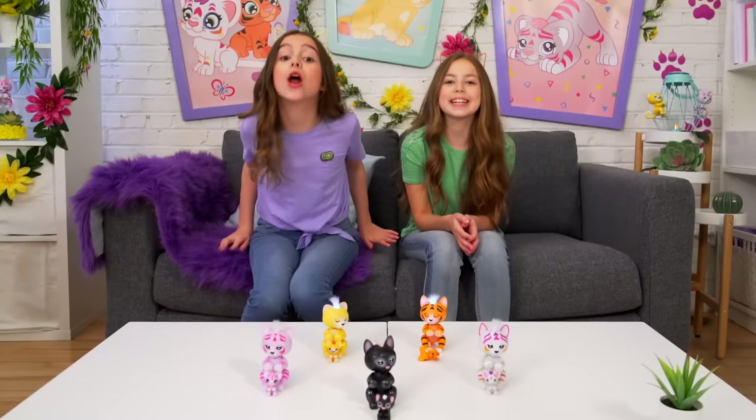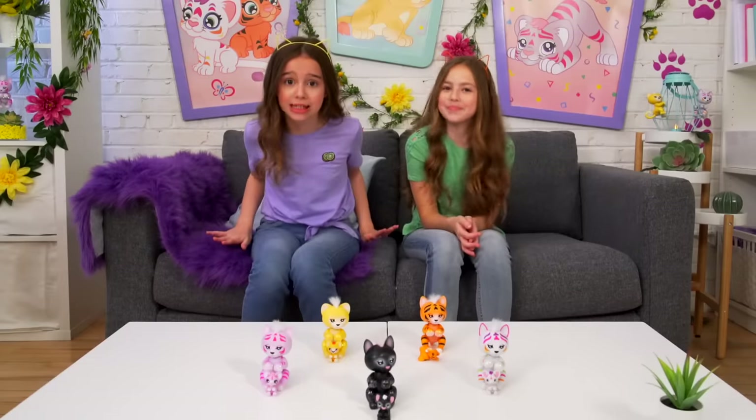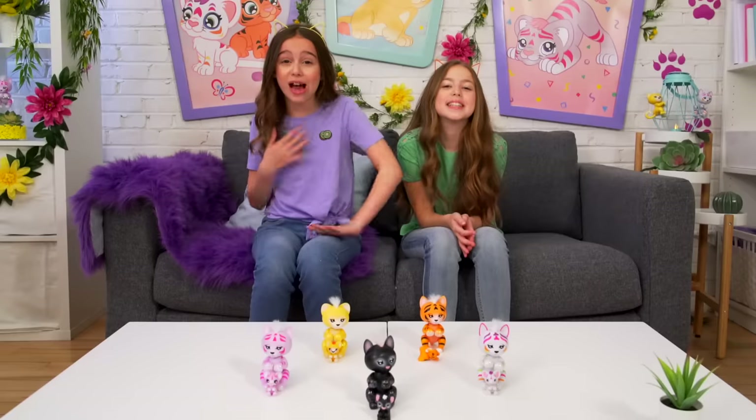We had so much fun opening the Fingerlings Perfect Pets. We can't wait until the next episode. Thank you so much for watching. Bye!